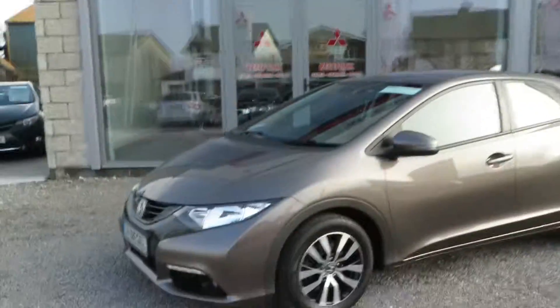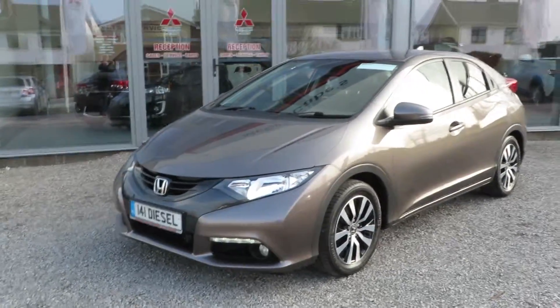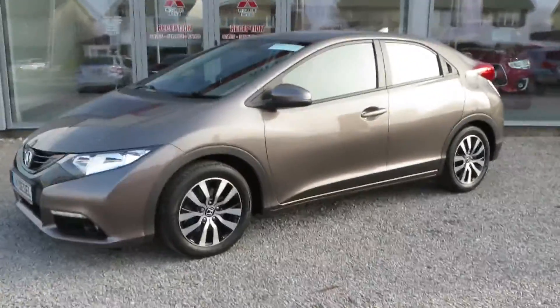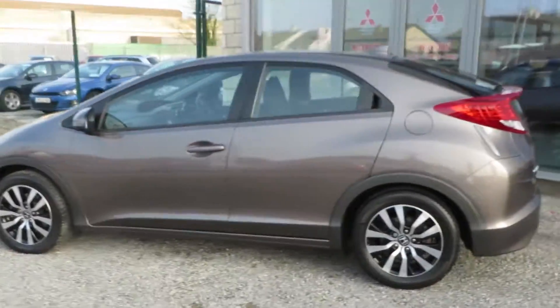Just arrived here at McCabe's Garage, the Noah Road Draana. This immaculate clean 141 Honda Civic 1.6 direct injection turbo diesel.